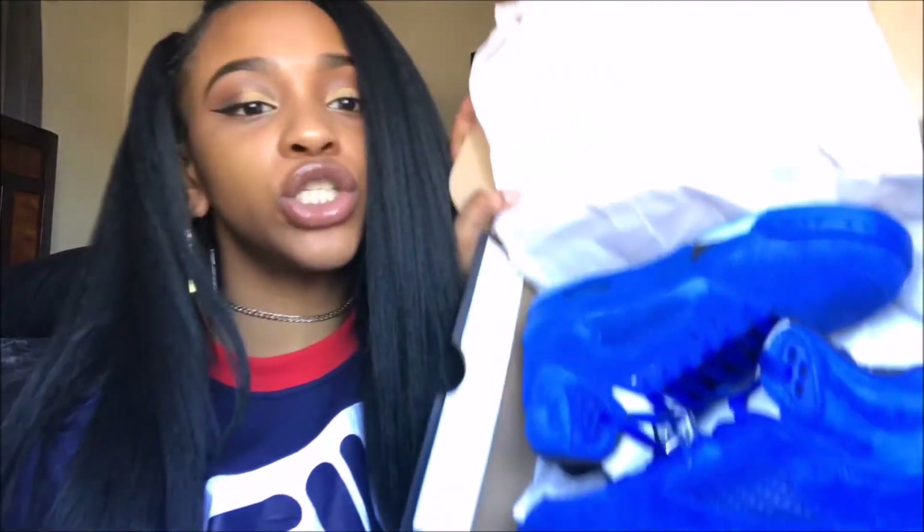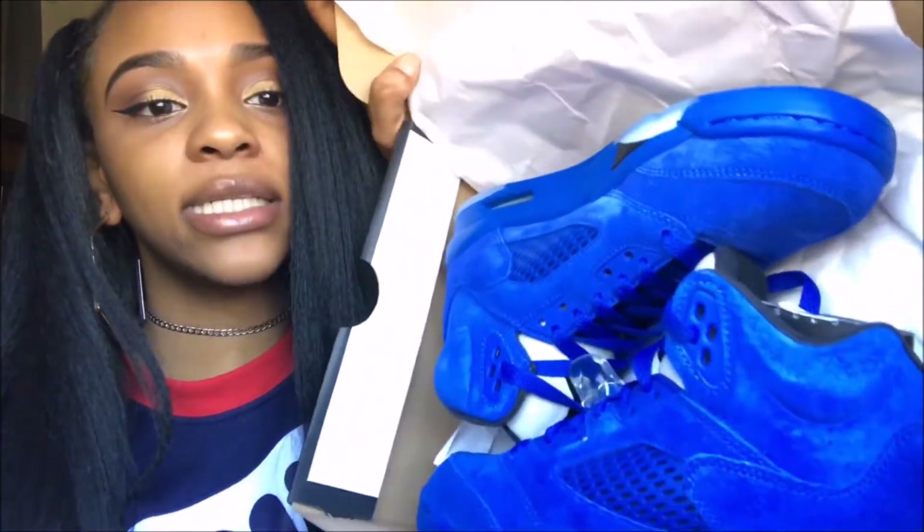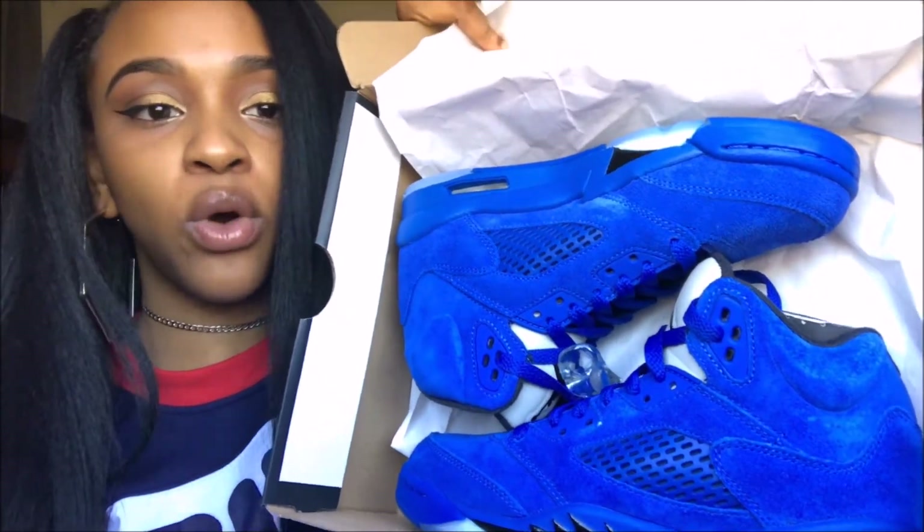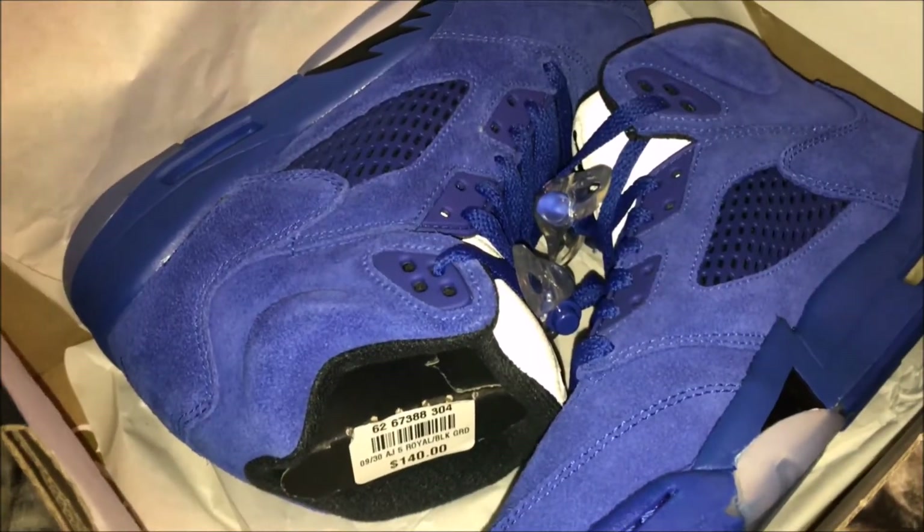I'm pretty sure y'all are not surprised that I got some more Jordans — I irritate myself with this too, but these are really really nice. I just got a pair of red suede shoes, so it just makes sense to get a pair of blue suede shoes. Here are the shoes in the box — a nice pretty royal blue all over.